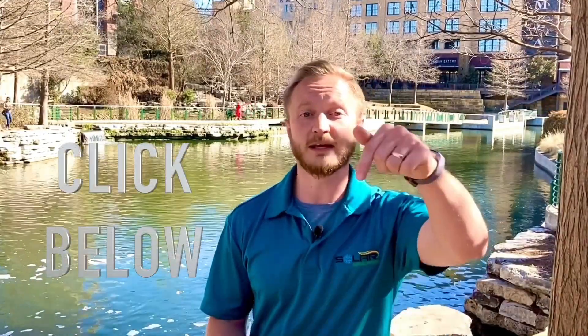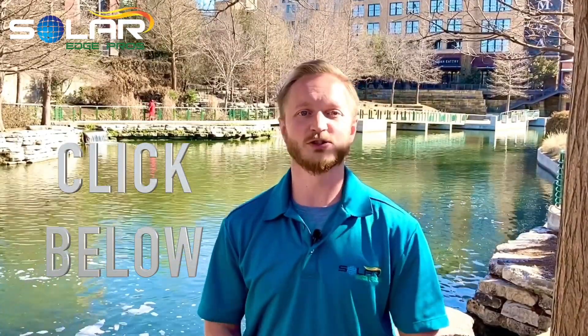So right now, click on the link below this video. That's going to take you to a page where you can put in your information. We're going to take a look at your roof, come up with a program, design a panel layout for you and your specific home and electric bill. Then we'll let you know exactly how much money you can save. Click on that link right now and go solar today.